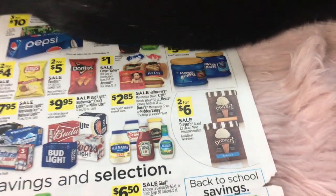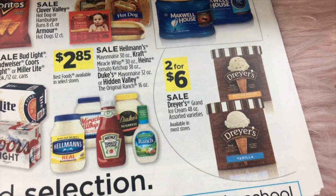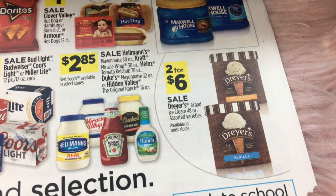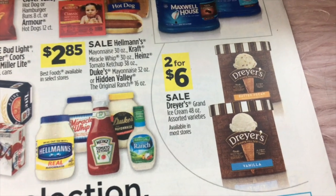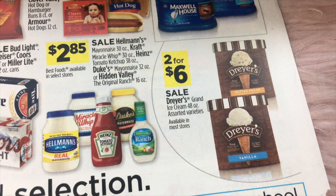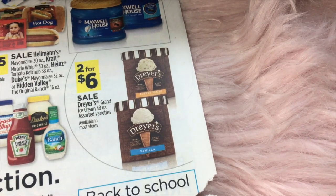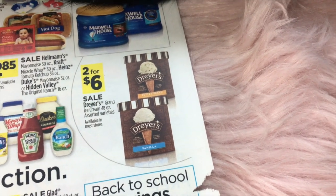Then $2.85 on Hellmann's, Kraft, Heinz, Dukes, and Hidden Valley items. And then two for $6 on Dreyer's ice cream.